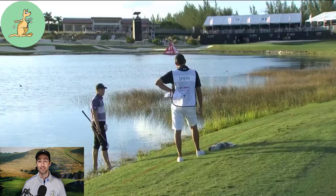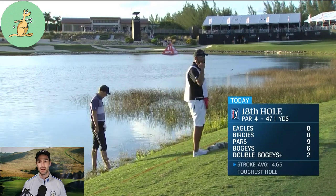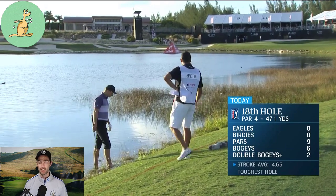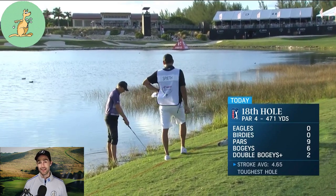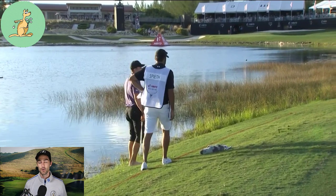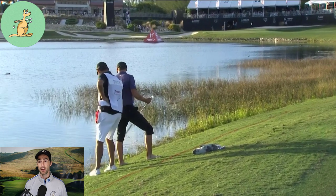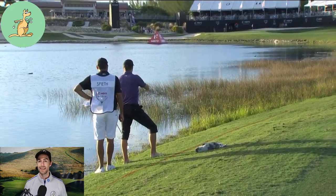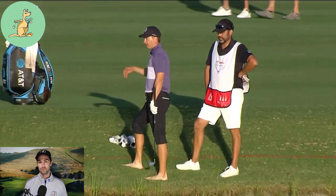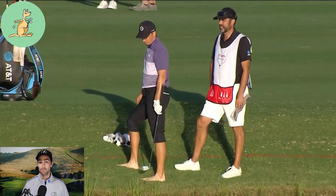Gary Young quickly made his way to the area and let Jordan know that he could indeed move this ball so he could play his next stroke. This is under Rule 15.2 — the abandoned ball is a movable obstruction, not a natural object, and thus not a loose impediment. It's important to establish this difference because with a loose impediment, if you cause your ball to move in the penalty area, fairway, or rough, you incur a penalty under Rule 9.4. But if you're moving a movable obstruction, there's no penalty if you cause your ball to move in reasonable circumstances. Jordan hit a great recovery but unfortunately went on to make a bogey on the hole.